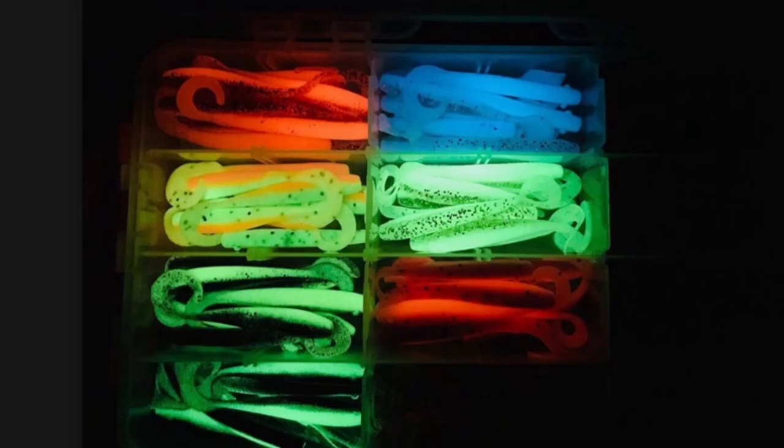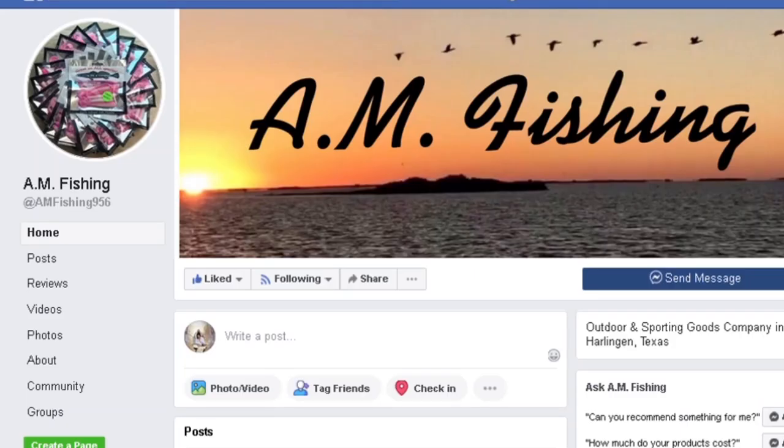They offer blue, green, and red glow. There's way more to flounder fishing at night and I will make a separate video on that, but the most important aspect is: use glow-in-the-dark lures at night.